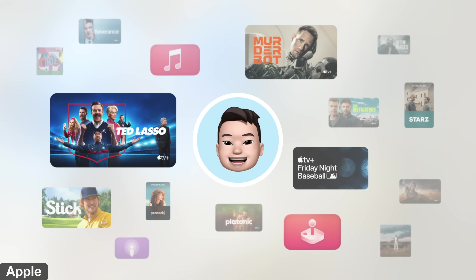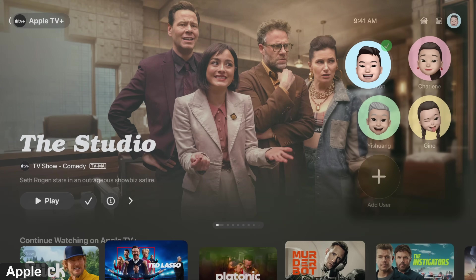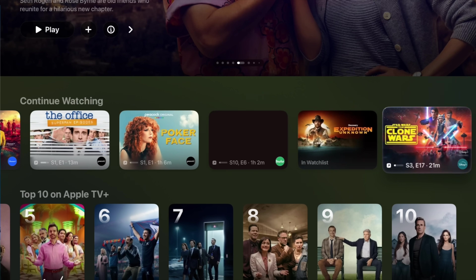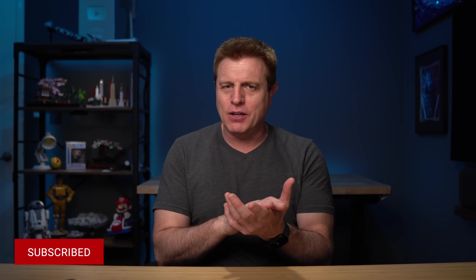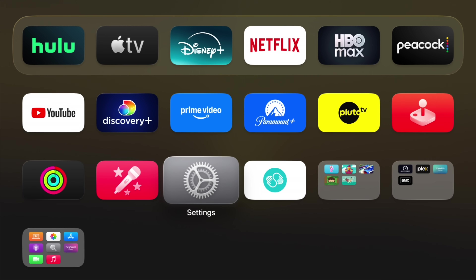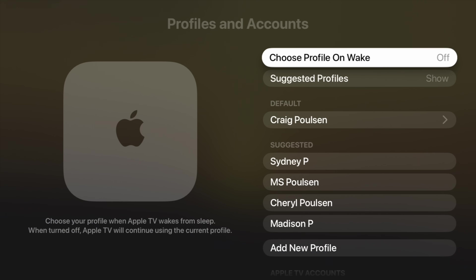A feature I really appreciate is the automatic profile selection. When you wake your Apple TV, you'll see the different profiles so you can quickly select one. In my house, all my family members have different profiles — it helps break out our content, playlists, and music. If you use the TV app, it's nice to just see the shows you watch and not other family members'. For those who don't use profiles or are the only one watching, having to select a profile each time can be annoying. To turn this off, go into Settings, then Accounts, and turn off 'Profiles on Wake.'